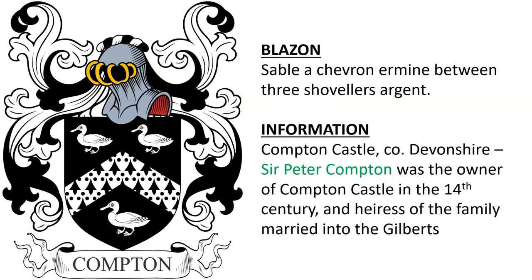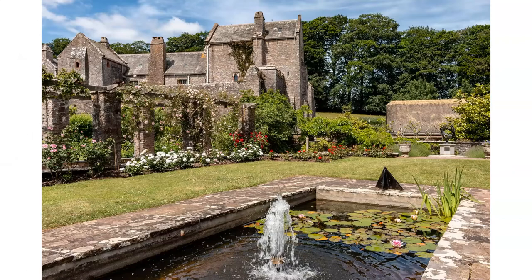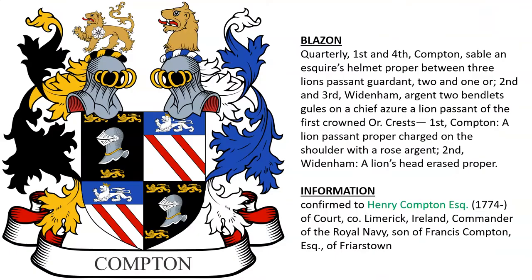Another — Compton Castle, County Devonshire. Sir Peter Compton was the owner of Compton Castle in the 14th century, and an heiress of the family married into the Gilbert family. Here we see Compton Castle, with what looks like some gardens and a pond on the estate.